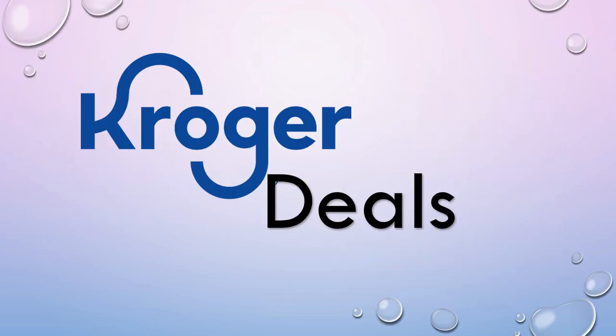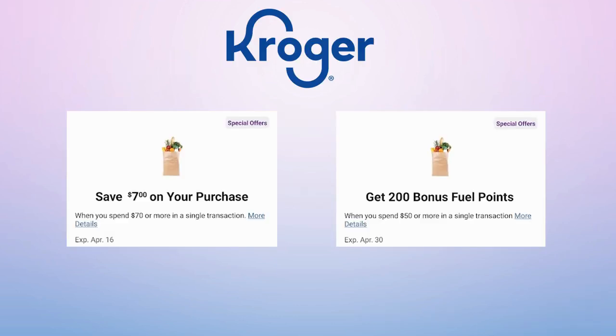Now let's talk about some Kroger deals that are not mega sale items — you do not have to buy a minimum to get the deal. Also, double check your digital coupons. I have two available for special offers: $7 off when I spend $70 — I only have a couple days left to use this. As a couponer I go to Kroger quite often but I do lots of little purchases so I have a hard time hitting $70 in one big purchase.